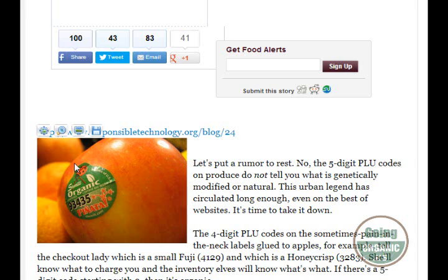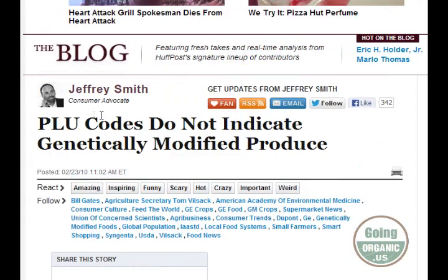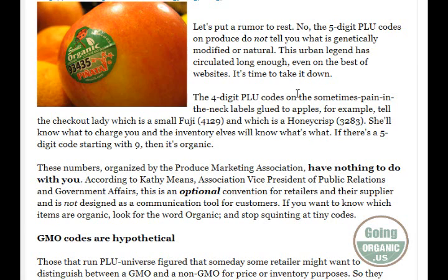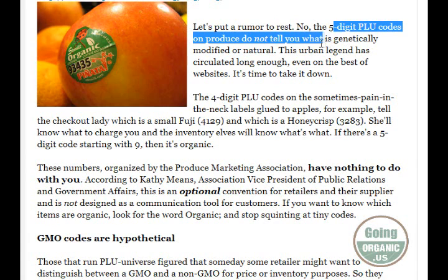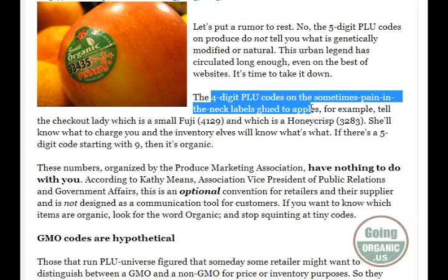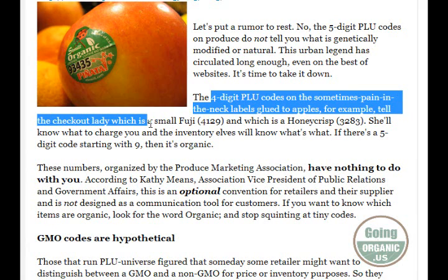As far as the stickers go on the fruit, we're all going around thinking nine is fine and whatever the other sayings are. But it turns out, according to consumer advocate Jeffrey Smith, these PLU codes don't indicate genetically modified produce. He wants to put the rumor to rest that the five-digit PLU codes do not tell you what's genetically modified or natural. The four-digit PLU codes on apples, for example, tell the checkout lady which is a small Fuji apple and which is a Honeycrisp apple.